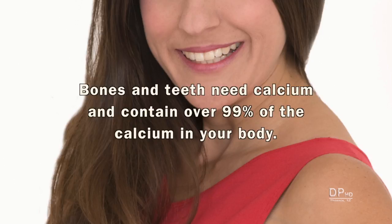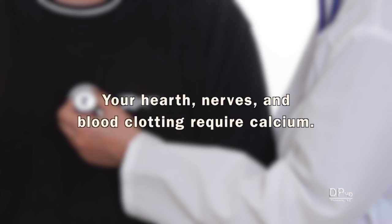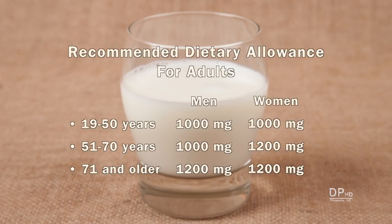Bones and teeth need calcium and contain over 99% of the calcium in your body. Calcium is also required for your heart, nerves, and blood clotting. The current recommended dietary allowance for adults is between 1,000 to 1,200 milligrams of calcium per day.